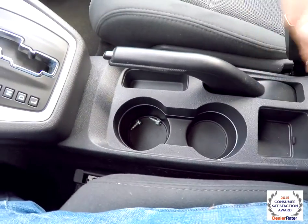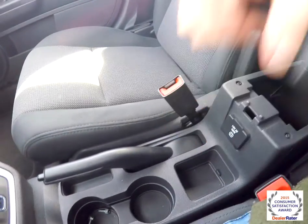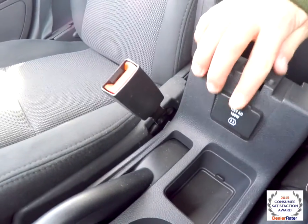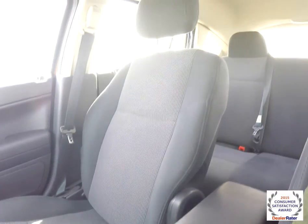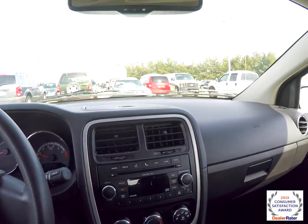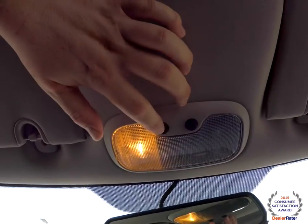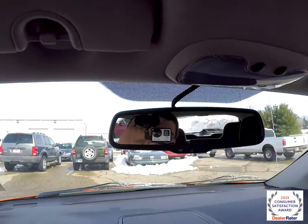Front cup holders with a modest amount of storage underneath, and a two-level center console. There's also a 115 volt AC outlet. Looking overhead, you have overhead map lights and an automatic dimming rear view mirror.